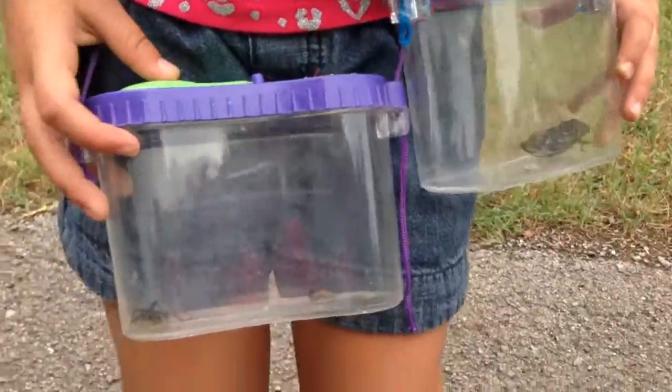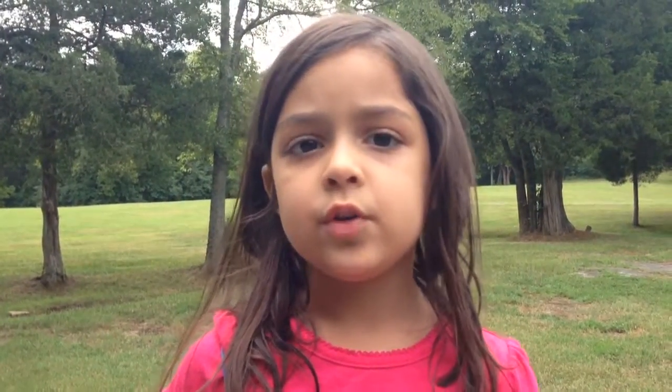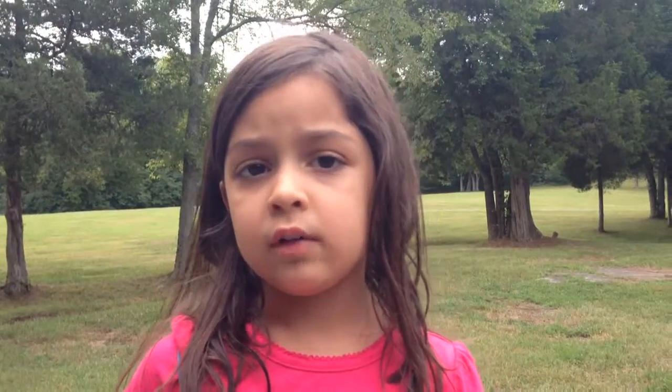I also have a roly-poly and a cricket. Roly-polys can also be known as wood lice, as they feed on wood. They can also burrow around.